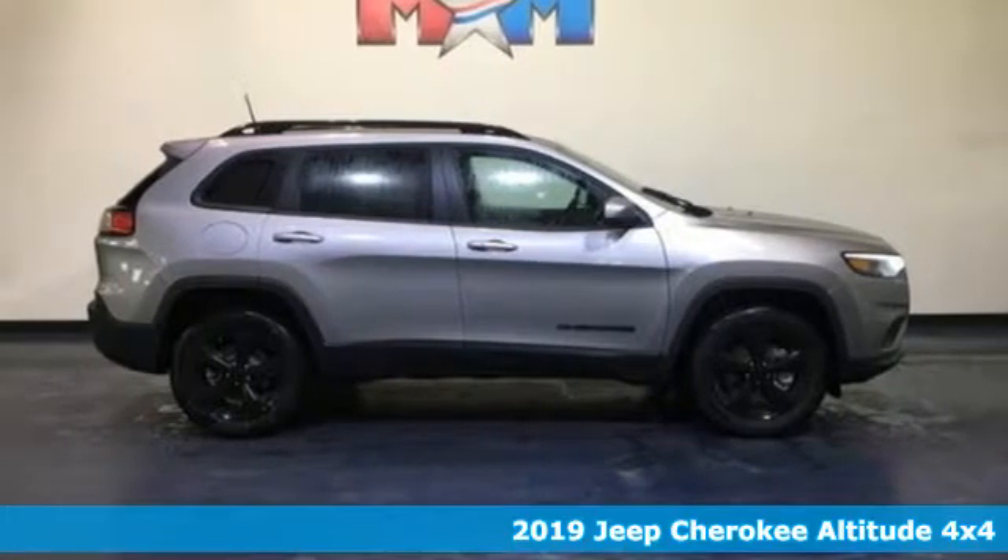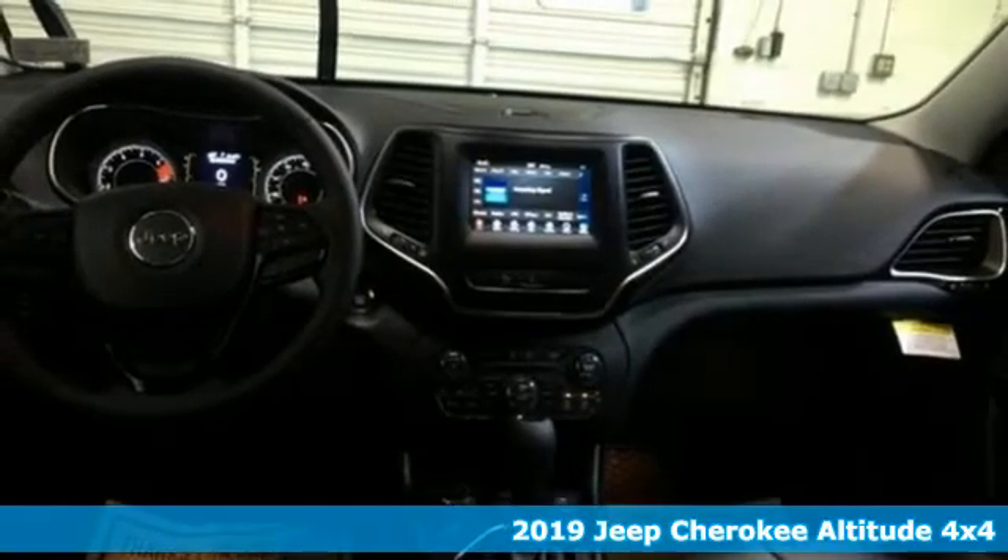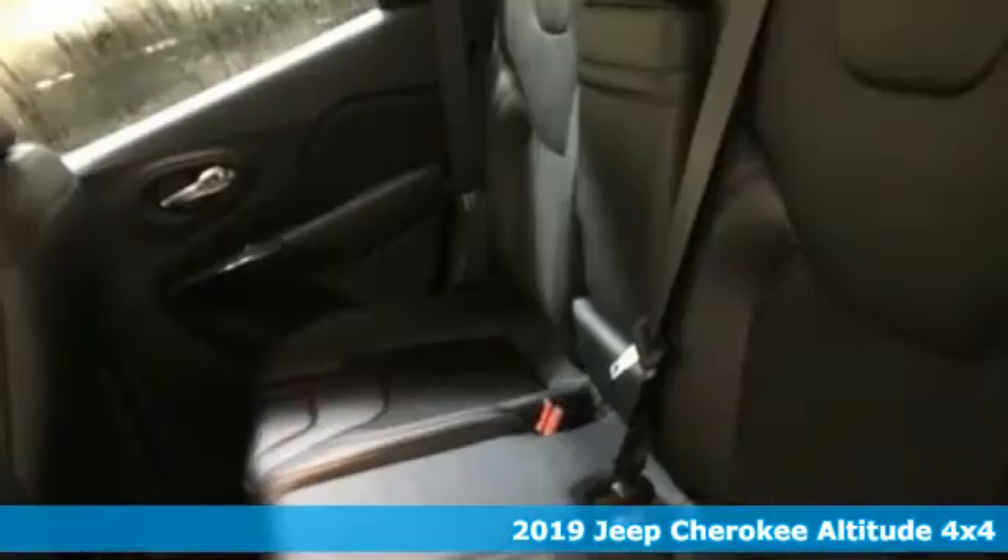It's a new 2019 Jeep Cherokee. You're going to want to take the long way home in this adventurously civilized Cherokee. It boasts an impressive list of features like these.